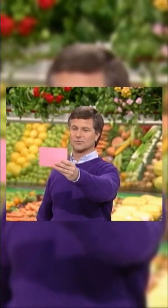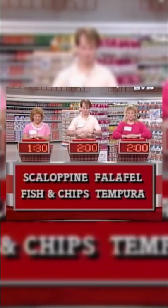You now have two minutes. Come on, Julie, you've got to get some more time up there. Look at these: we've got scallopini, falafel, fish and chips, and tempura. Which one of these is generally pounded before it's cooked?